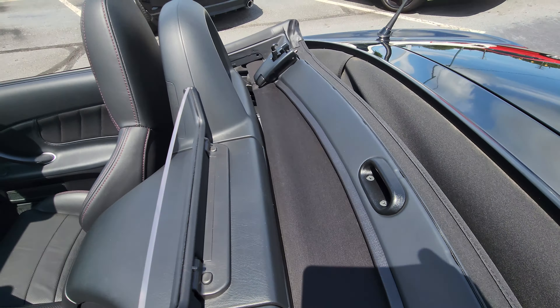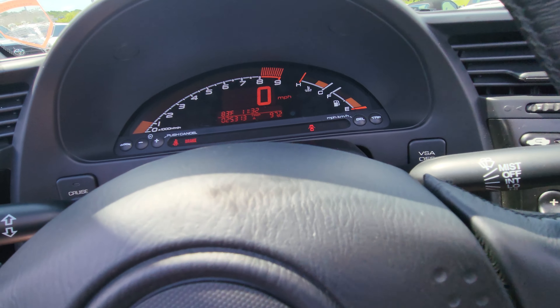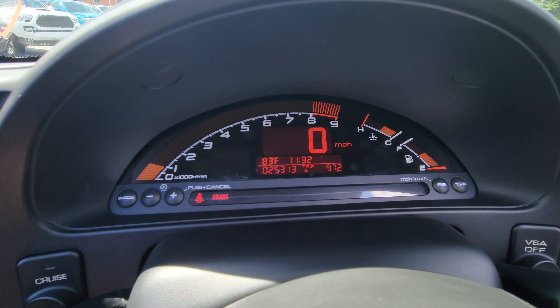Going to show you the interior — super clean, super nice. 25,000 miles.